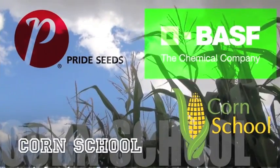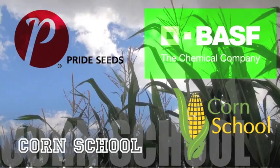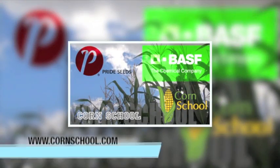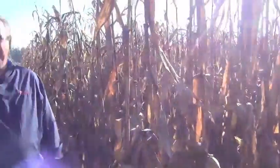The Corn School on RealAgriculture.com is brought to you by BASF and Pride Seeds. This is Ken Curra, Market Development Agronomist for Pride Seeds, covering South Central Ontario.